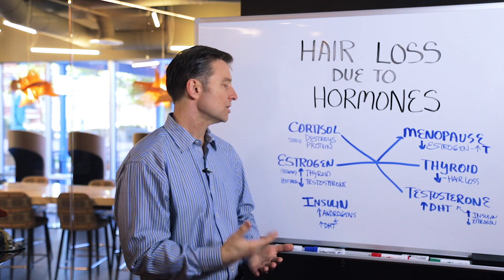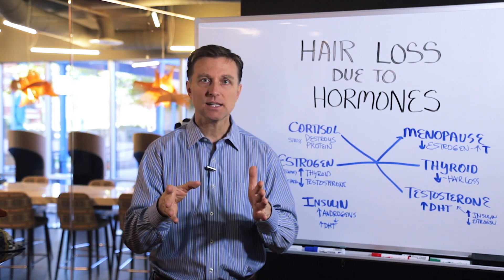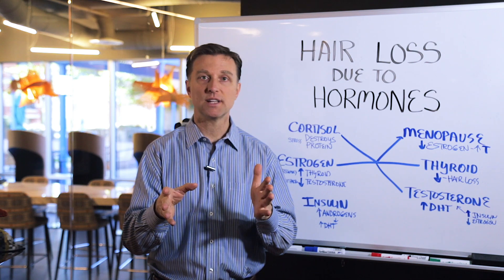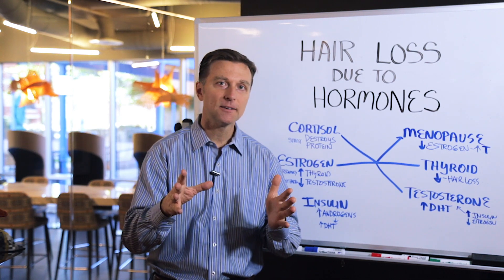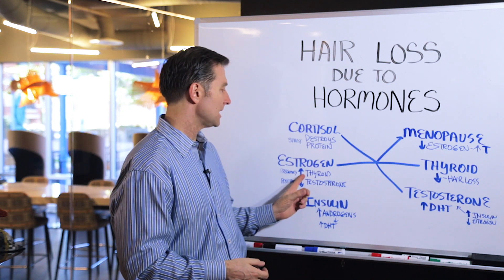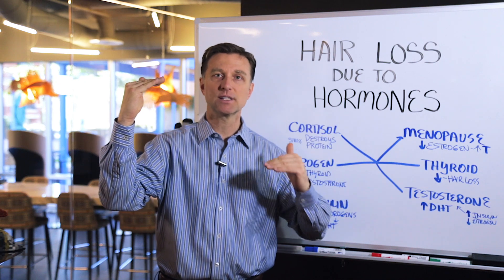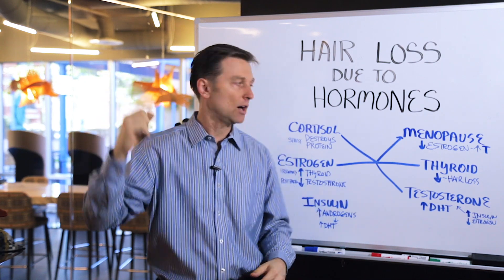Estrogen: when estrogen goes higher — as during a pregnancy, or maybe you have estrogen dominance going through your period, or you're taking birth control pills — what's going to happen is that your thyroid is going to be inhibited. So increased estrogen means decreased thyroid function, which leads to hair loss.